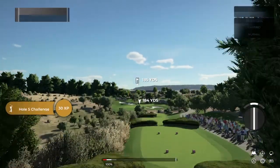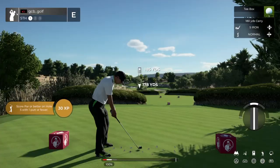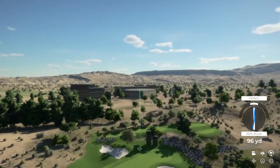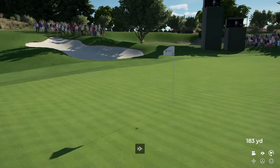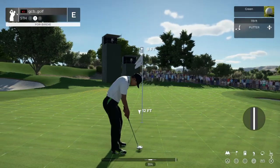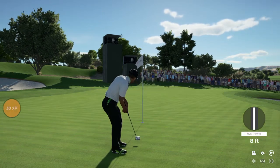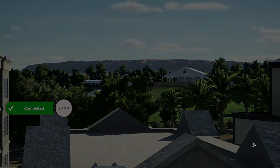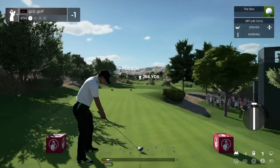Let's see you stick it nice and close here, let's see what you can do. Nice approach on that one. This one's eight feet away. This putt's tracking. Good job dropping that one in there for the birdie. It's going to bring it down to one under par, hole number six.